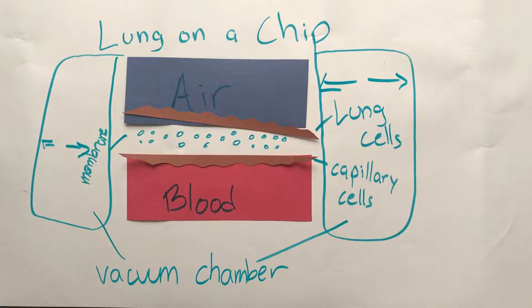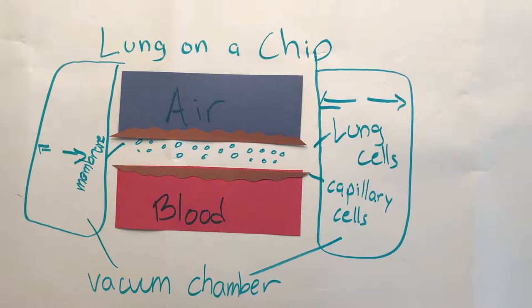A lot of the success of organs on chips has been achieved by the Wyss Institute and MIMITAS, although there are many other people working on them.